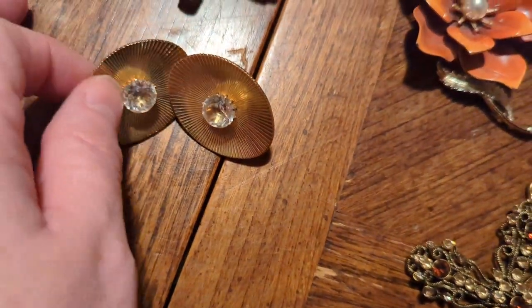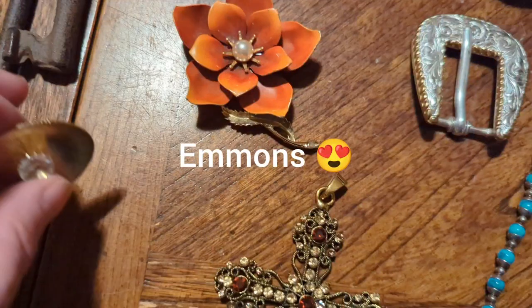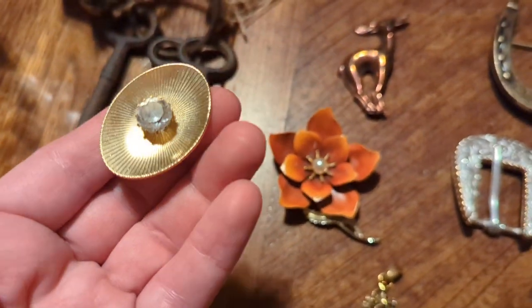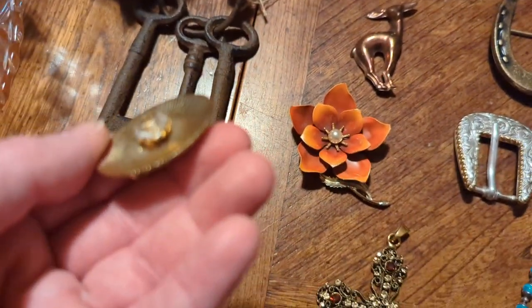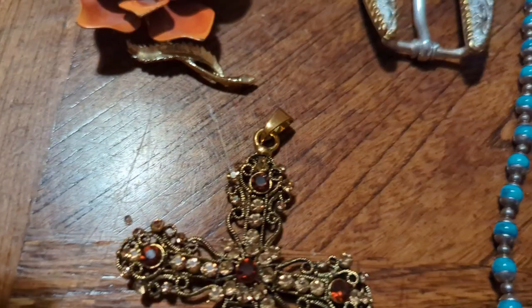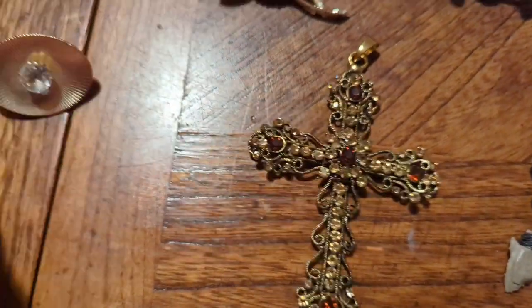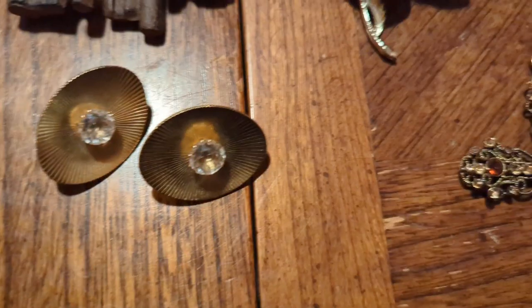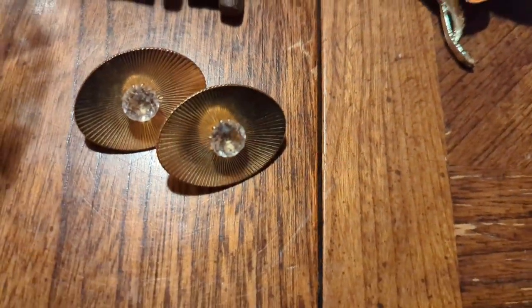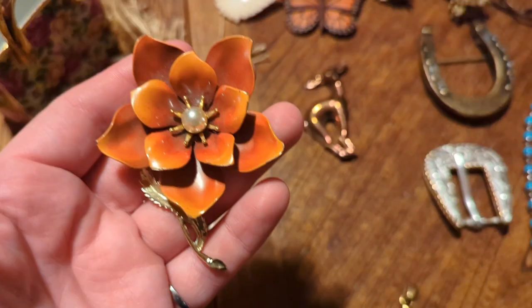Then I got these clip-on earrings — these are gorgeous. These are Emmons, which is a very nice vintage brand, and they are in very good condition with just a little bit of wear and slight discoloration. This is glass and it is marked Emmons on the back. You can easily get a converter to wear these as pierced if you wanted to. I just think they're beautiful — you can dress them up or dress them down.